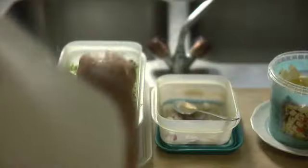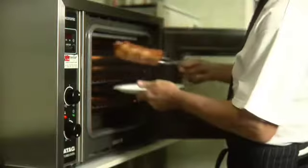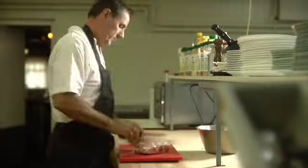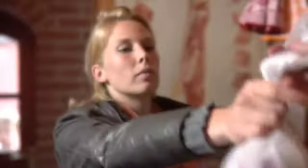Animal tissue used as food is very high in protein, and most often refers to skeletal muscle and associated fat. St. Louis-style spare ribs are trimmed and have the brisket bone removed, while Kansas City-style ribs are trimmed even further and have the hard bone removed.